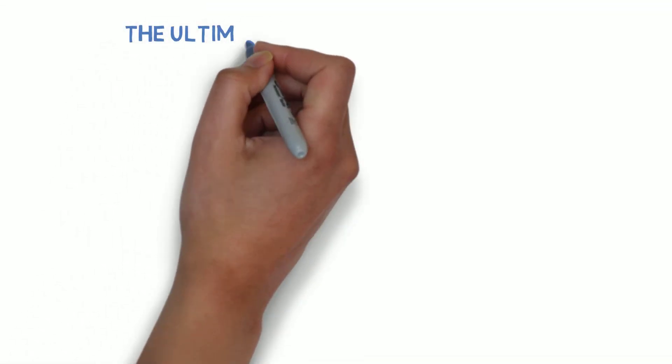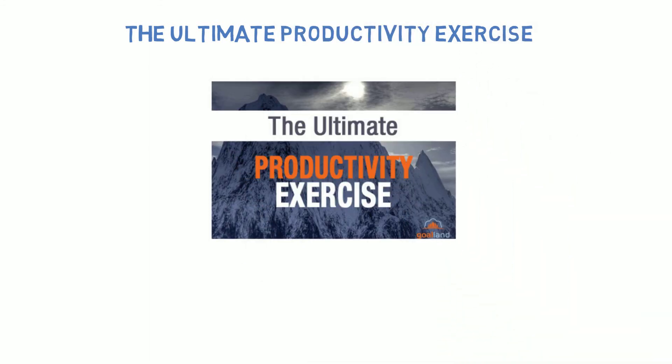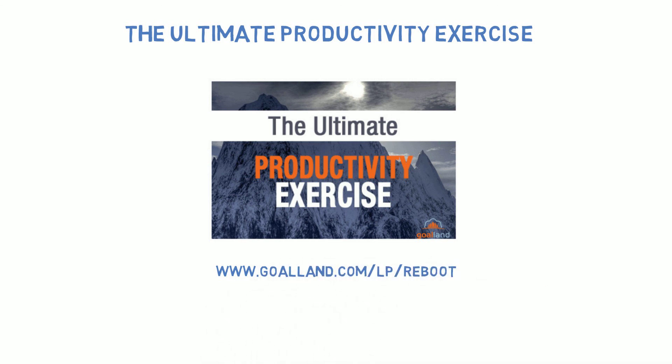And if you want to boost your productivity level, then by all means download my Ultimate Productivity Exercise. This powerful exercise will literally reboot your brain and instantly boost your focus. You can click the link right here in this video or check the description section. Don't forget to like and share this video and also subscribe to this channel — I'll talk to you next time.